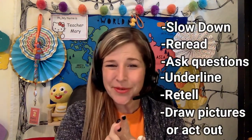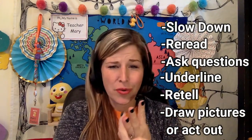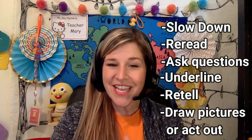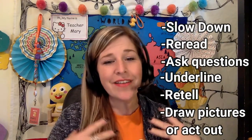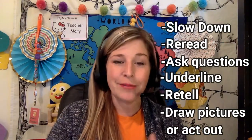So lots of different strategies can work for comprehension. Quick review: ask the student to slow down; ask them to reread if they don't understand; ask questions throughout; underline important information that might come up in questions later; do a retell. And then my new strategy — drawing pictures while they read, or acting out the story — to give it a kinesthetic or visual element for different learning types. Hopefully this helps! If you have any great strategies, please share them below.